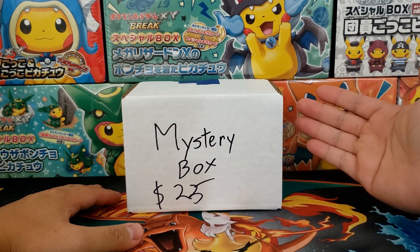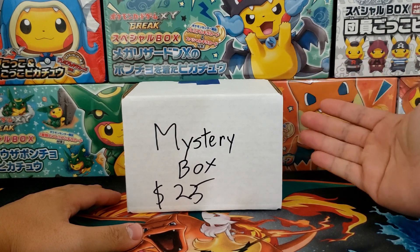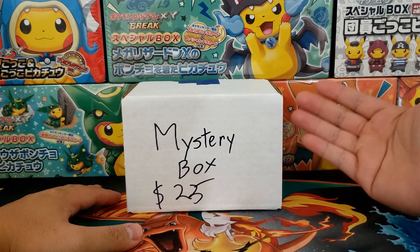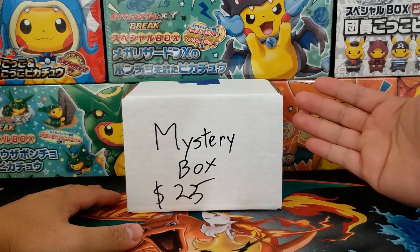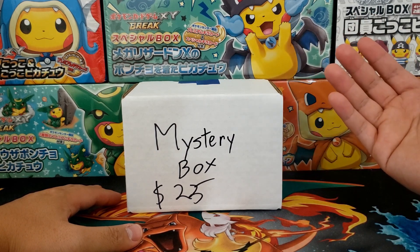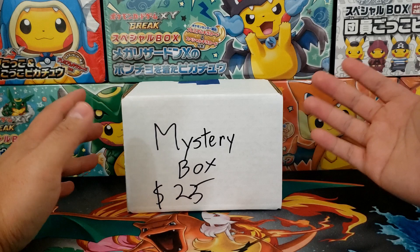Hey everybody, Jake here and welcome to The Hobby. Today I'm going to be cracking open a $25 mystery box that I purchased from SacAnime, the Sacramento anime convention that was just held a couple of days ago as of the recording of this video.